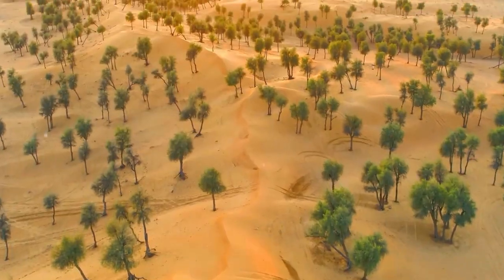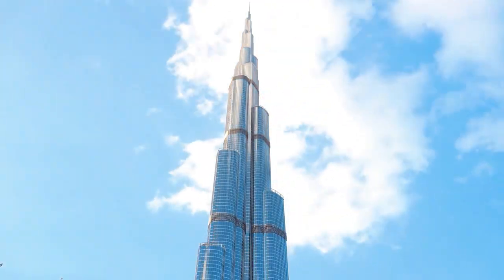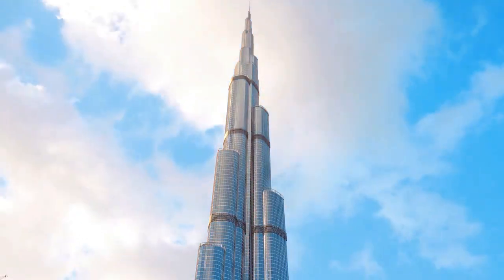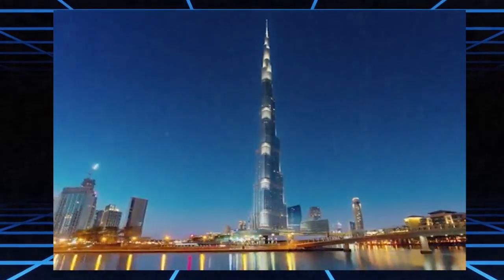Imagine standing in a blazing desert, nothing but sand for miles, and then you see it. A silver-blue spear stabbing into the clouds. That's the Burj Khalifa, Earth's tallest building. But its real magic isn't in the height. It's in the shimmering glass armor that defies heat, gravity, and the desert itself.